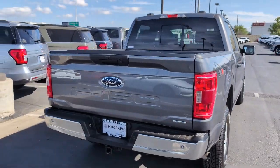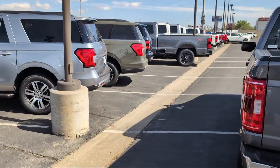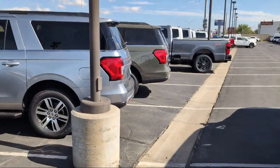Chrome Bumpers, Alloy Wheels, Speed Sensing Steering, Auto High Beam Headlamp Control, and has less than 55,000 miles on the odometer.